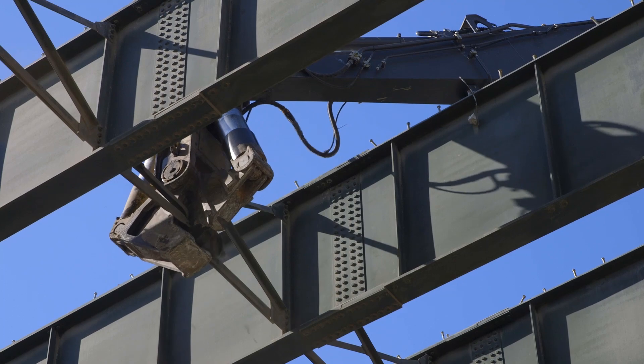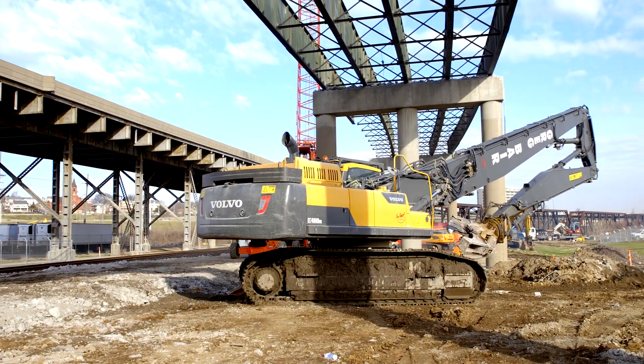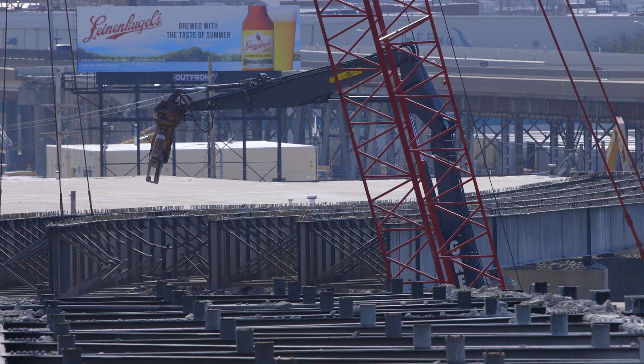They're pretty operator friendly. The controls are nice and smooth and it just is a decent machine to run. Sometimes they're very long days and they're nice to operate — they're very comfortable.